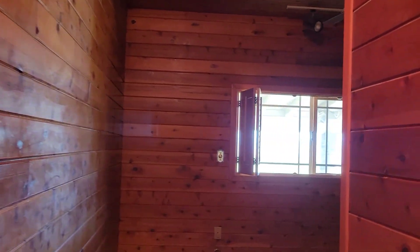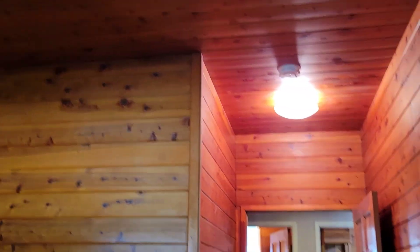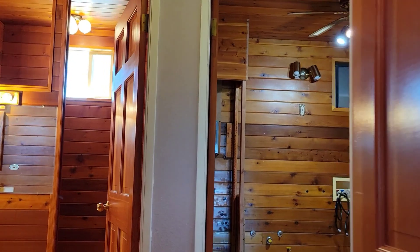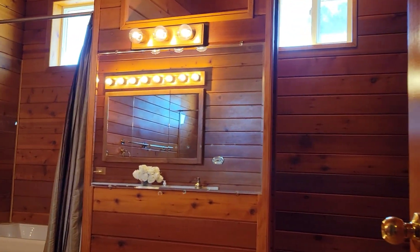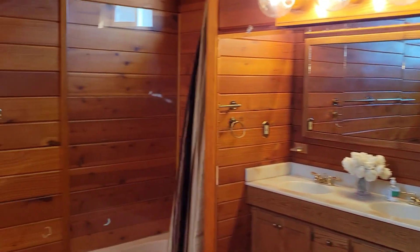And guess what — the bedroom is the same. Of course, you are in a horse property, in a ranch, and you're going to have that touch. Check the bedroom — it's the same oak wood on the walls.